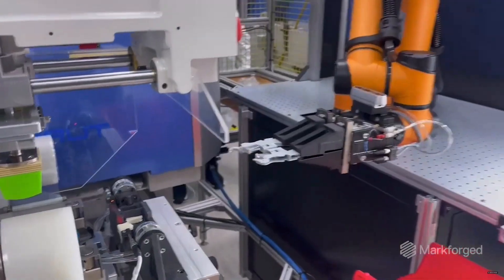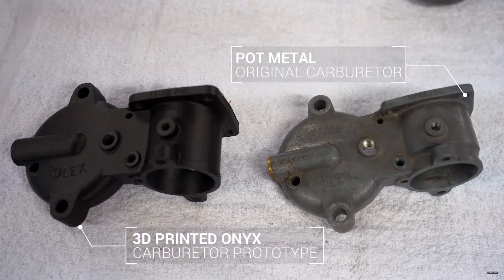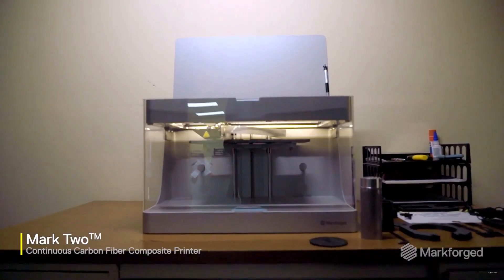If you need to make end-of-arm tooling, fixtures, prototypes, tooling, obsolete parts, or any host of applications you can dream up, then it's time to get going because the Mark II is eagerly waiting.